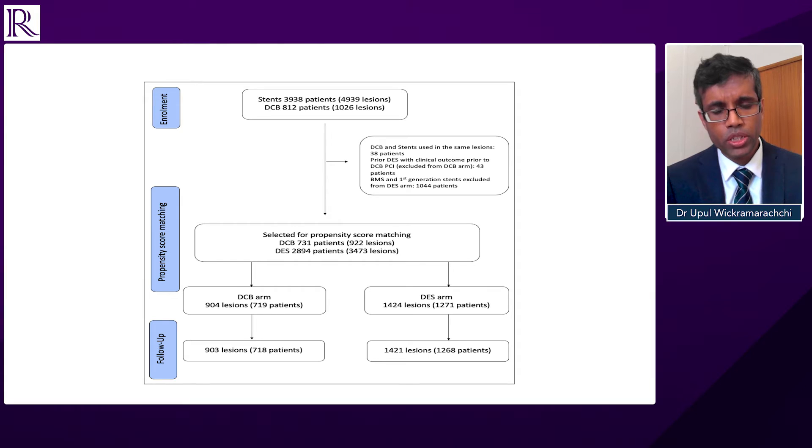There was a small number of lesions where both drug-coated balloons and drug-eluting stents were used; those lesions were excluded because we wanted to find out the outcomes of a lesion with an implant and a lesion without an implant. There were also a few patients who had drug-eluting stents previously and had clinical events prior to having a drug-coated balloon, and those patients were also excluded from the drug-coated balloon arm. But all of the other patients were included — that's the patient cohort.